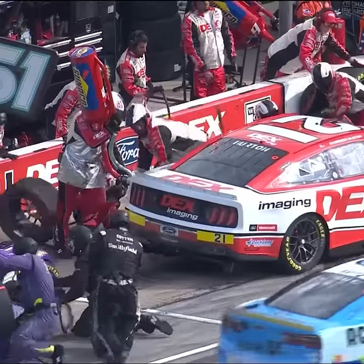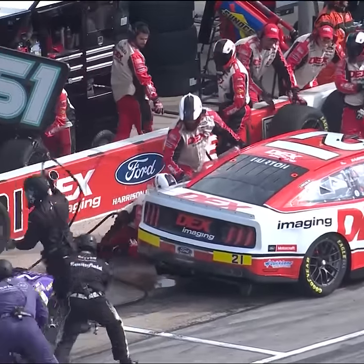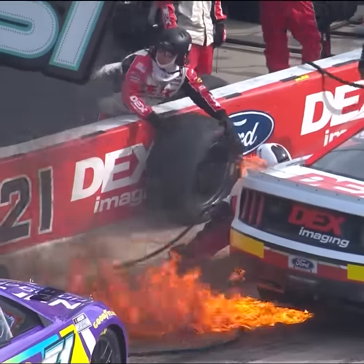The left rear tire comes off. It's when he goes to put the left rear on that something sparks. Watch how quick this happens right here — you see him struggle. Something is struggling with the socket, and instantly sparks hit that puddle of fuel.